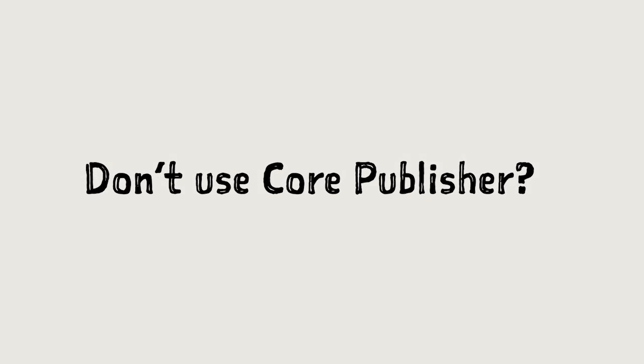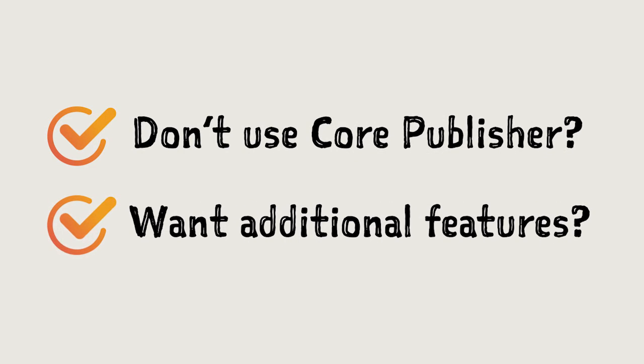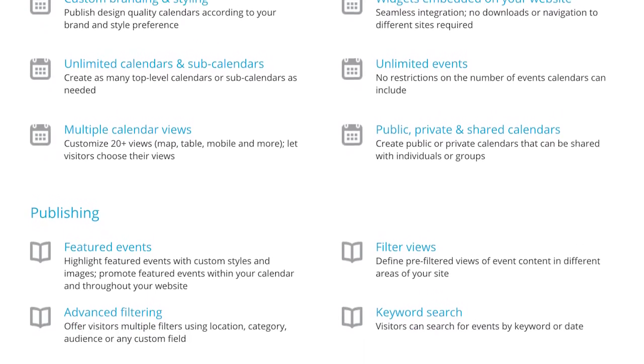For stations that don't use Core Publisher, or that want features Community Calendar doesn't provide, we're offering a deal with Trumba, a third-party events management toolset that provides a wide range of calendar functionality.